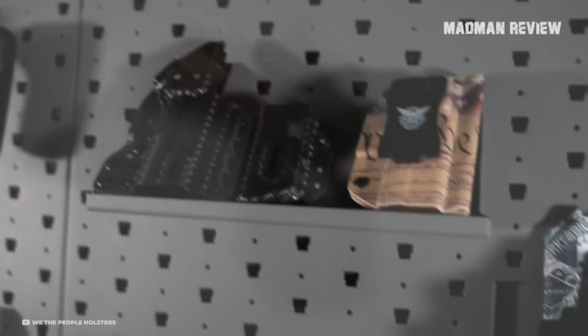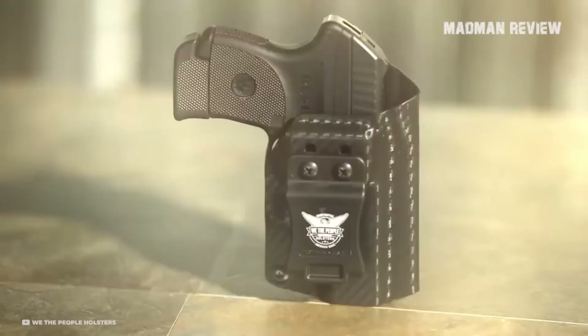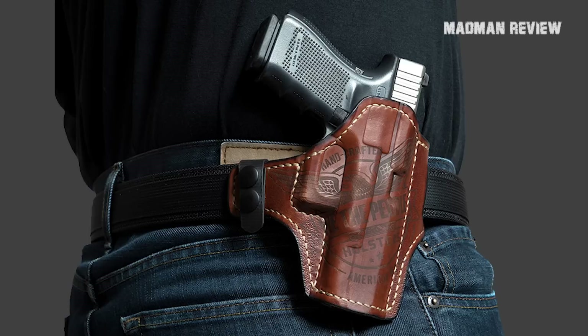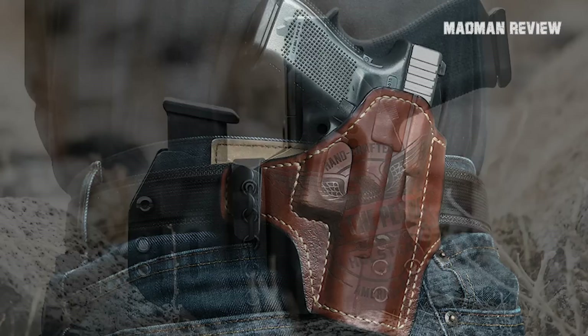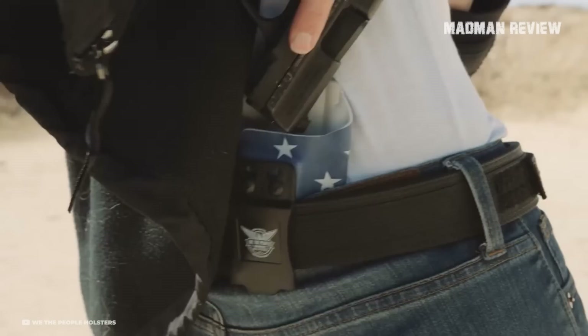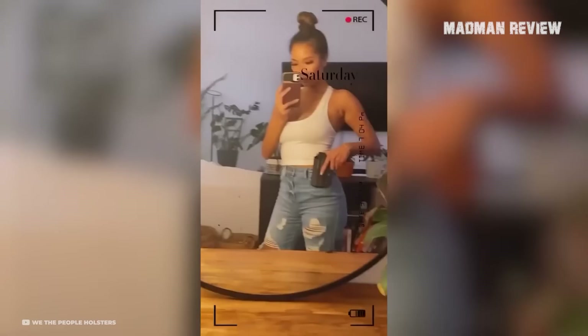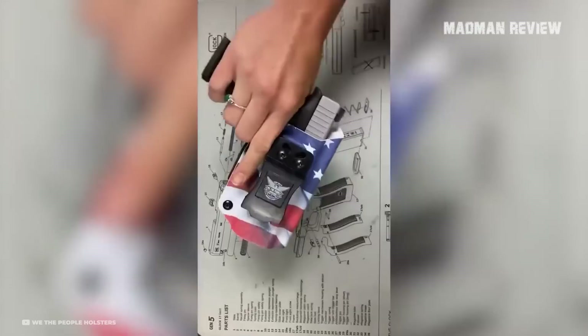Constructed with Kydex, these holsters weigh slightly more than 2 ounces, offering a lightweight solution for prolonged carry, yet robust enough to withstand heavy-duty usage. The adjustable ride and cant allow for a personalized fit, and an audible click on holstering assures secure firearm placement. Designed with ergonomics in mind, the open-end muzzle is compatible with various threaded barrels. The protective sweat guard and undercut trigger draw contribute to a comfortable, sweat-free grip for long-duration carry across diverse environments.